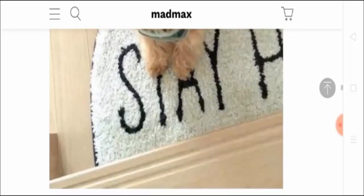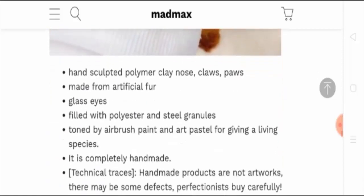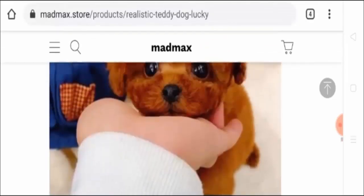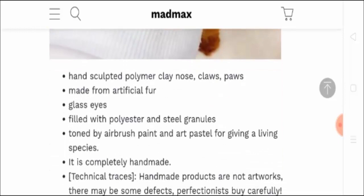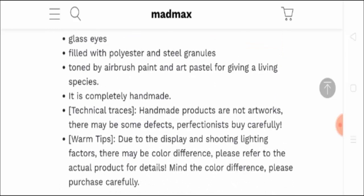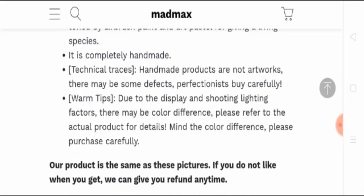I have done a lot of analysis on this product. It is a hand-sculpted polymer clay nose, claws, and paws. It is made from artificial fur, the eyes are glass, it is filled with polyester and steel granules, toned by airbrush paint and art pastel so that it gives the look of a living species. It is completely handmade. Handmade products are not mass artworks — there may be some defects, but the craftsperson has made it carefully. Due to display and shooting light factors, there can be some color variations, which they have clearly stated upfront.